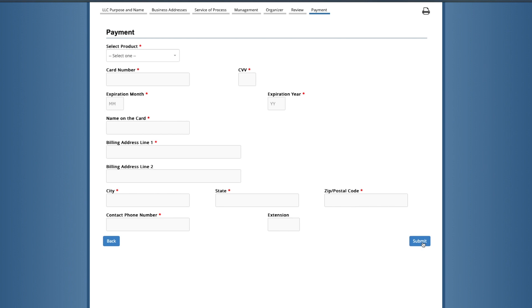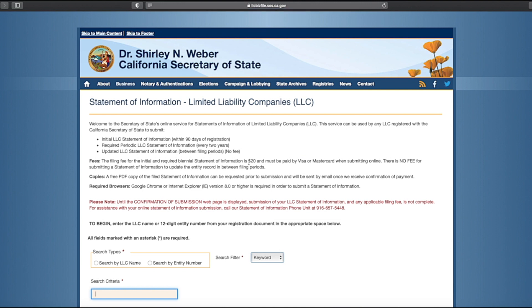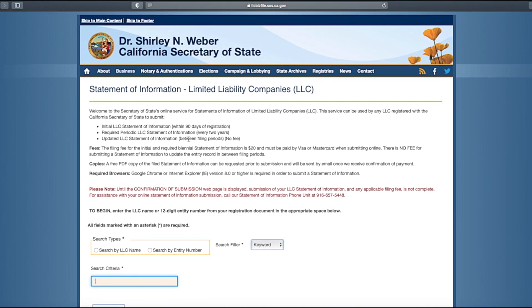Congratulations, your filing is now complete. This next step is called the Statement of Information. Head to the main filing page and click 'Statement of Information.' The form basically verifies the information in the Articles of Organization as the LLC operates. You'll need to file this within 90 days and then every two years. The statement costs $20 for the initial filing and for the biennial filings.